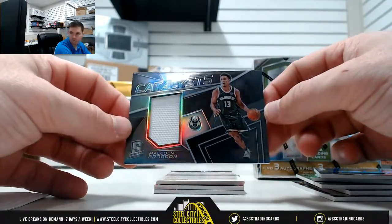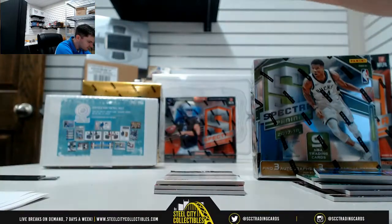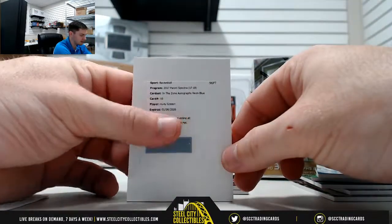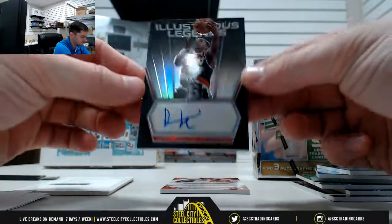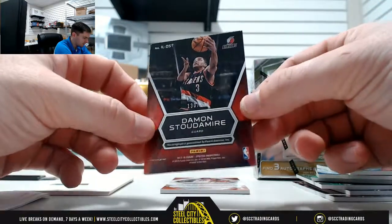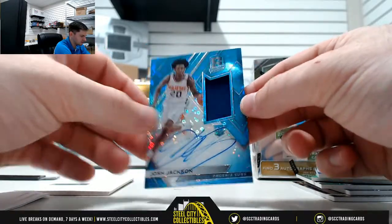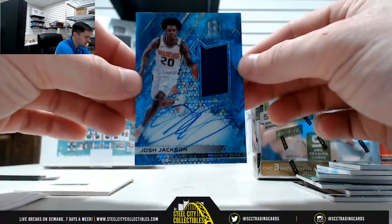We have our Catalyst jersey, 49 of 199 — Haley. Then we have our Redemption in the Zone autograph, neon blue — Rudy Gobert, nice one. We'll have to randomize that off at the end. Lusterious Legends — Damon Stoudemire, 130 of 149 — Stu. And then our rookie auto jersey, Josh Jackson — big hit there, 86 of 99, that's Trevor with the Josh Jackson.